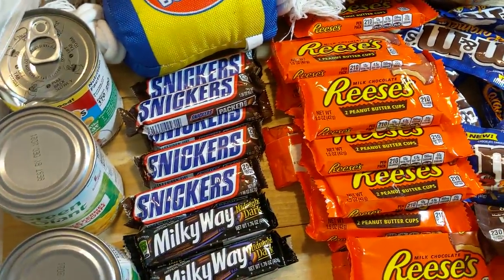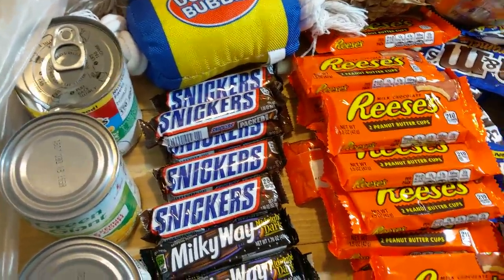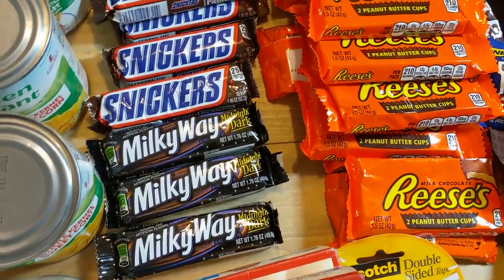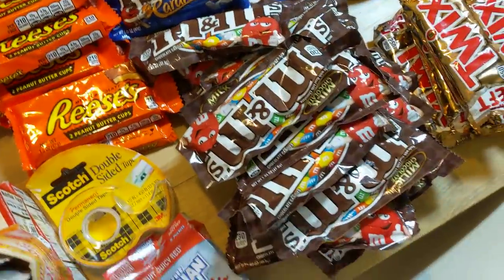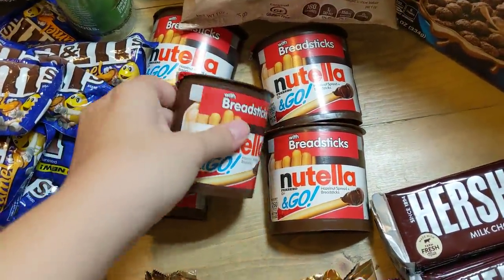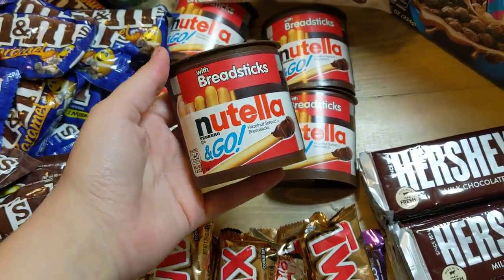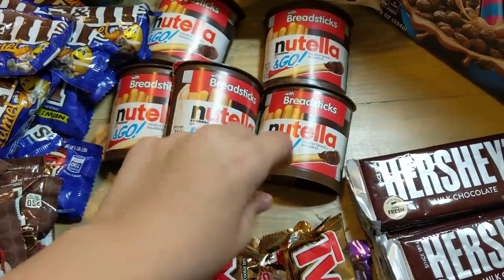I have five Snickers — actually there were six, I ate one of them. I love, love, love Snickers. I have three Midnight Dark Milky Way as well. That's it for the candy right here. And then also in that bag I had five Nutella and Go with the breadsticks — just cute little packs. I do like these, just a good snack.